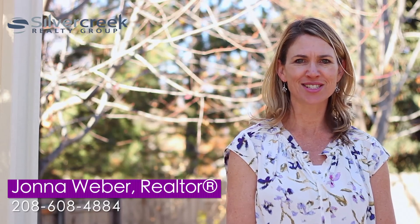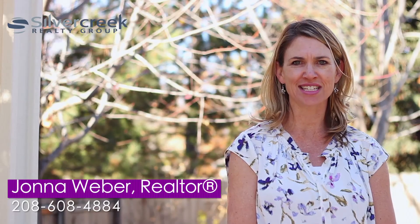Thank you for joining us on the tour today. For more information on this gorgeous home or any other home in Eagle, Idaho, please use the contact information below.